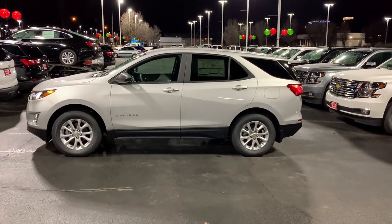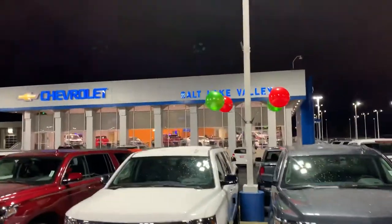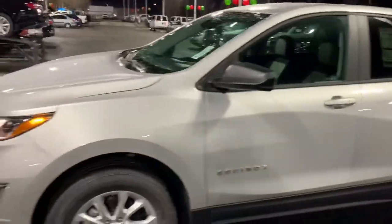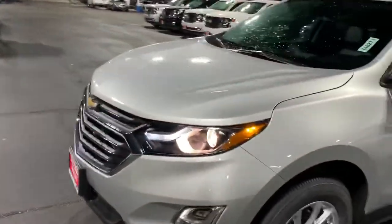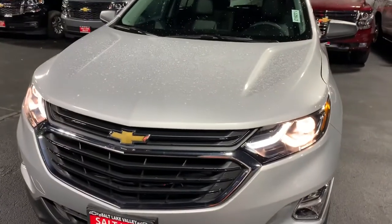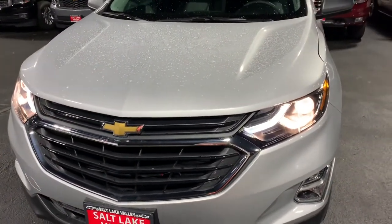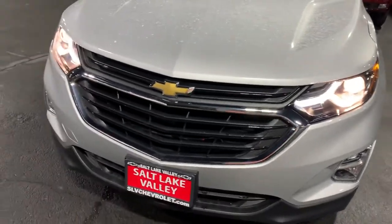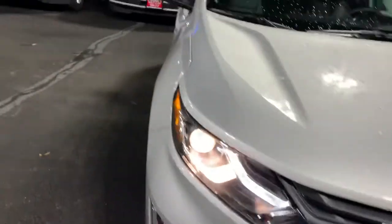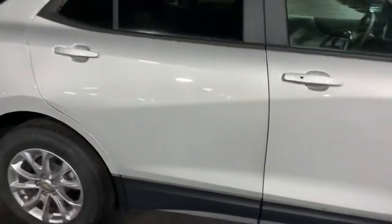Hi Roy, good evening! Brian Galagos here from Salt Lake Valley Chevrolet. I just want to reach out and first of all say thank you for your recent inquiry on the Equinox. I grabbed the first set of keys I found — since you didn't have any specifications, I wanted to kind of walk around and show you some features. This is the LS option, and I absolutely adore this color.